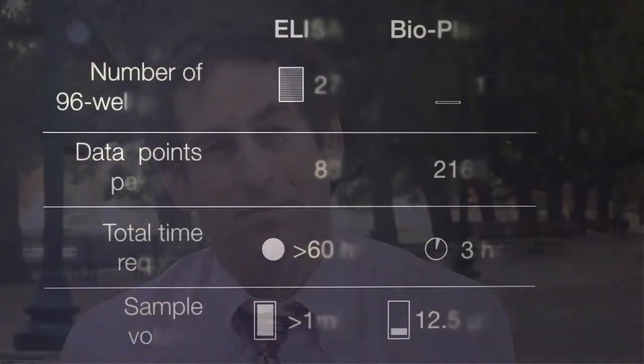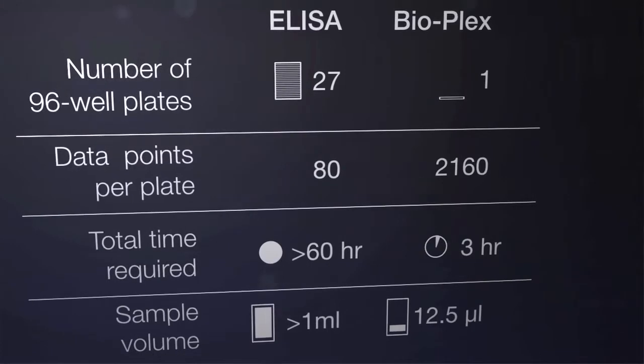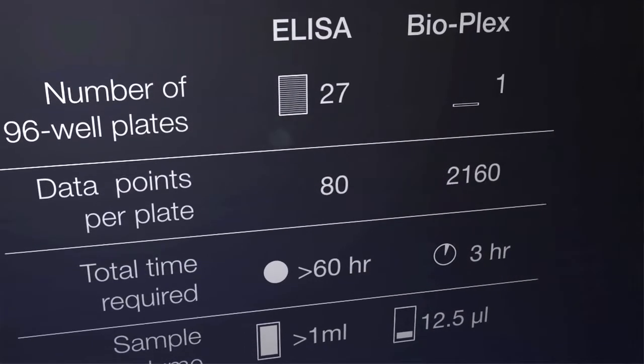There are ELISA kits so you could look at these things individually, one at a time, or by kits. It requires a lot more material and we felt that we would have bigger problems with batch effects. And so we were looking for something where we could analyze lots of cytokines and chemokines simultaneously, that also wouldn't require too much material, so that we could see if we could detect these patterns.